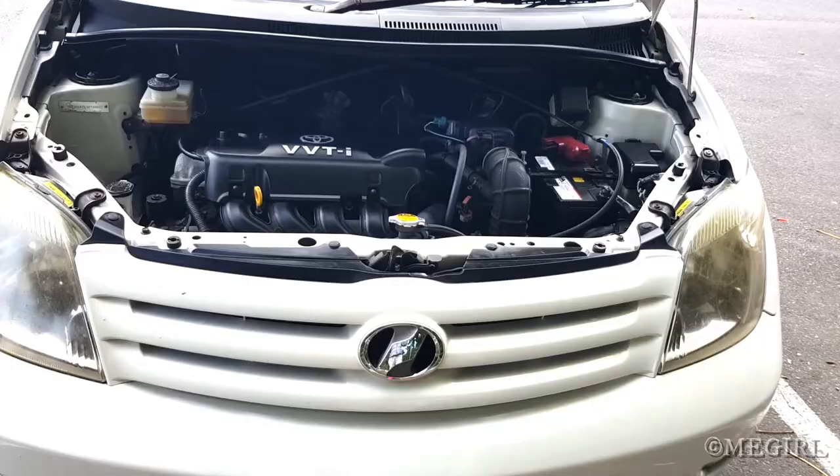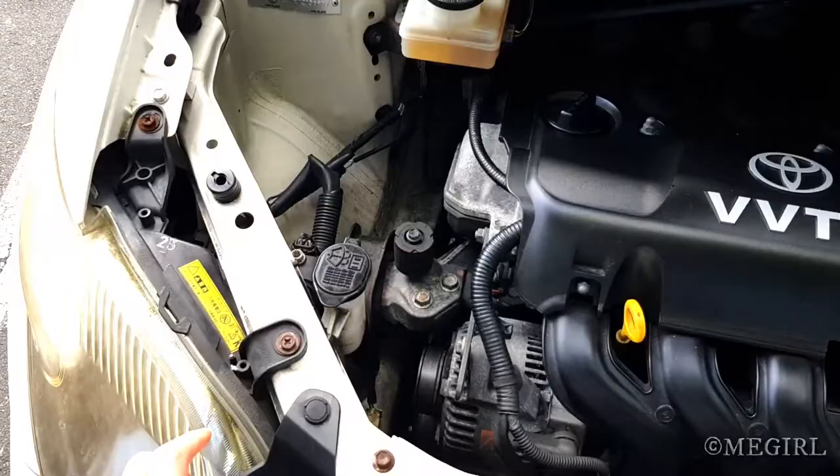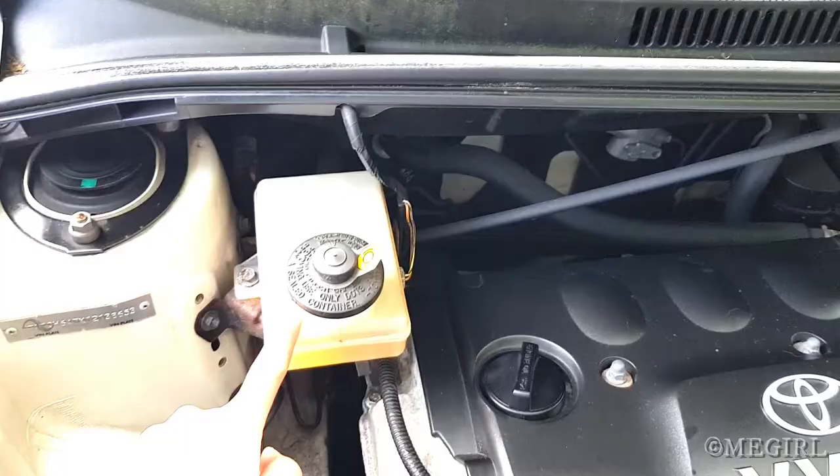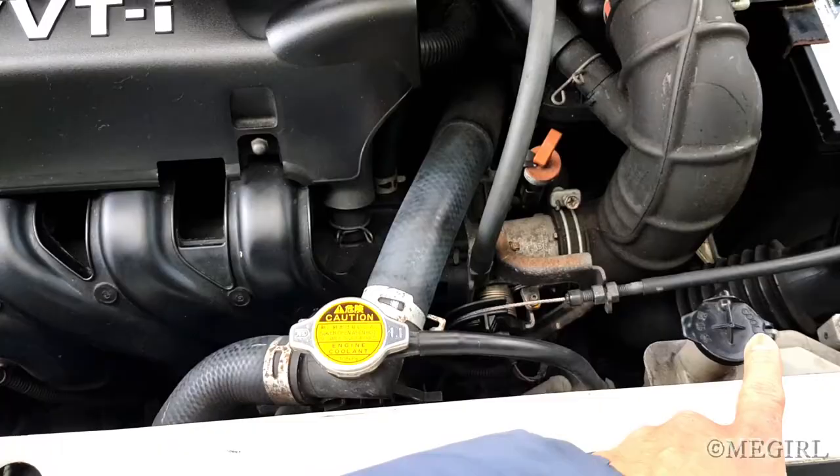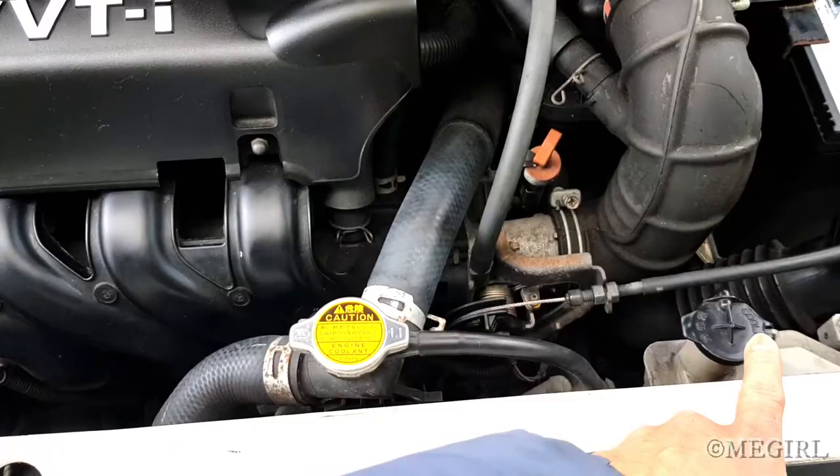This is a 2005 Toyota. I'm going to show you the different types of fluids that are needed in this car. Here is the washer liquid, this one is the brake fluid, that's the engine oil, that one is the power steering fluid, that's the engine coolant, and that's the engine coolant cap.